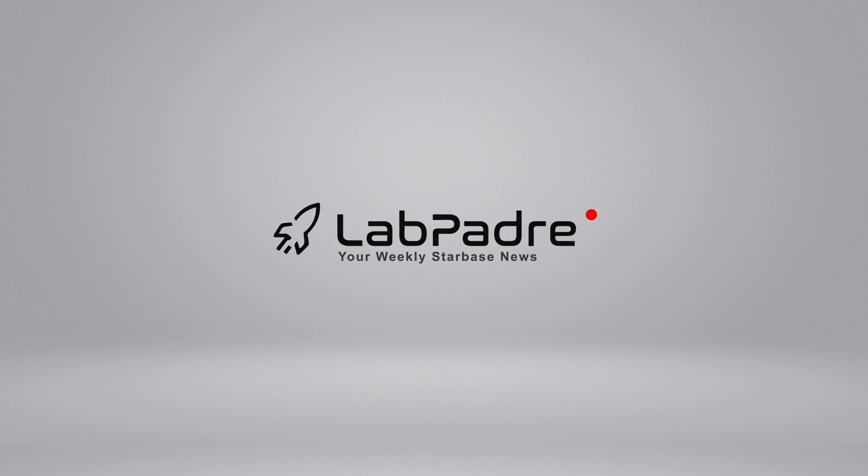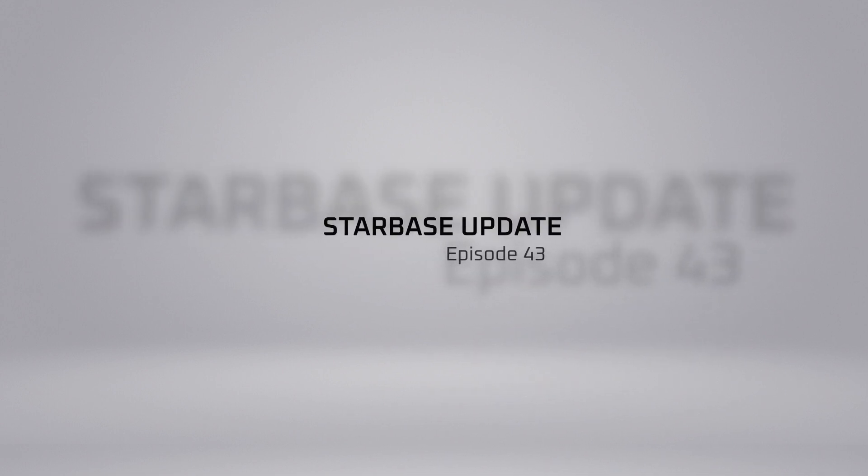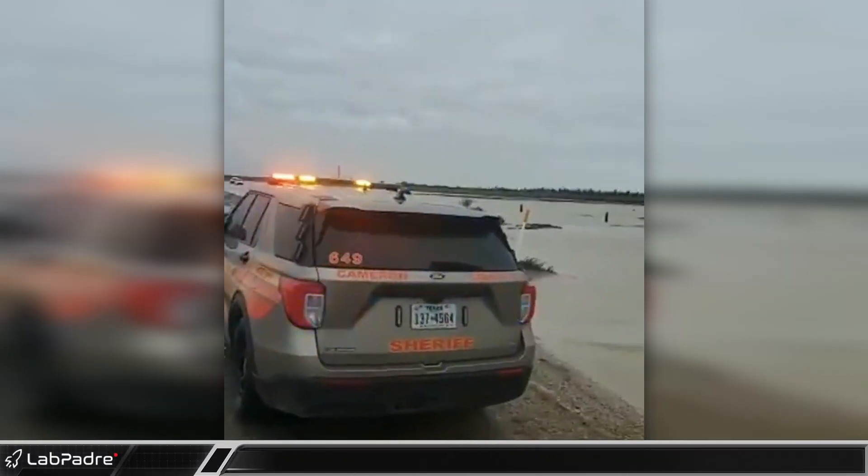Welcome to another episode of our weekly update of Starbase, Texas and Cape Canaveral, Florida, brought to you by LabPadre. As always, we will be sharing the latest news and developments from both of these locations.